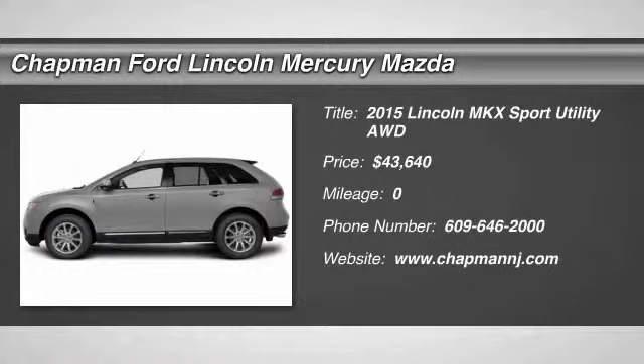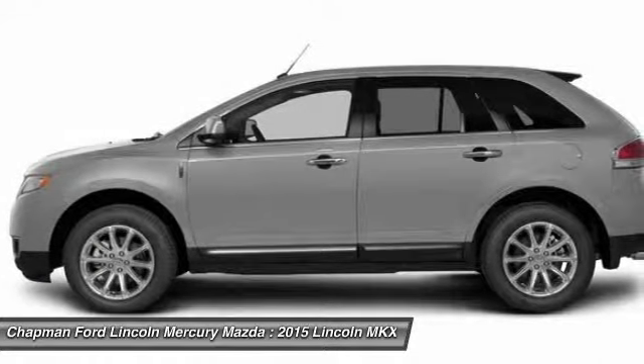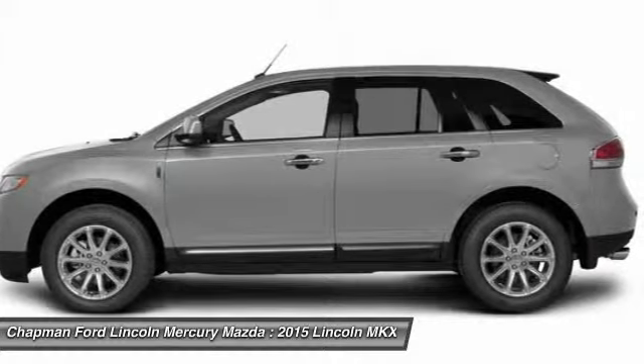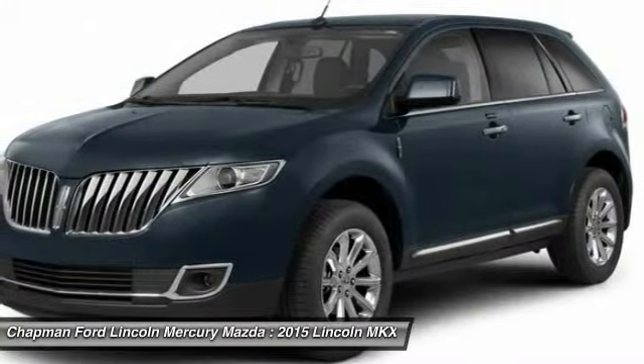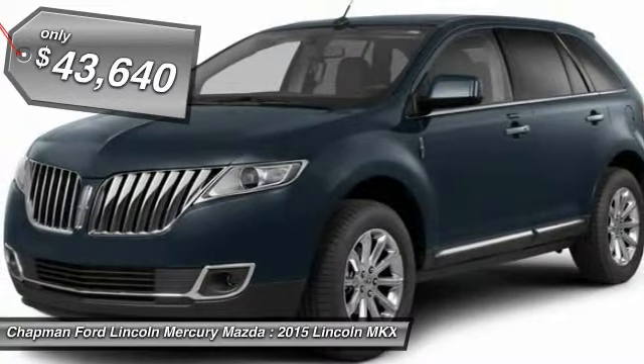The 2015 Lincoln MKX. The MKX offers performance that's ahead of the curve, boasting excellent launch and acceleration with a 3.5-liter Duratec V6 engine that delivers 265 horsepower. The MKX is truly empowered for action and is priced below $45,000.